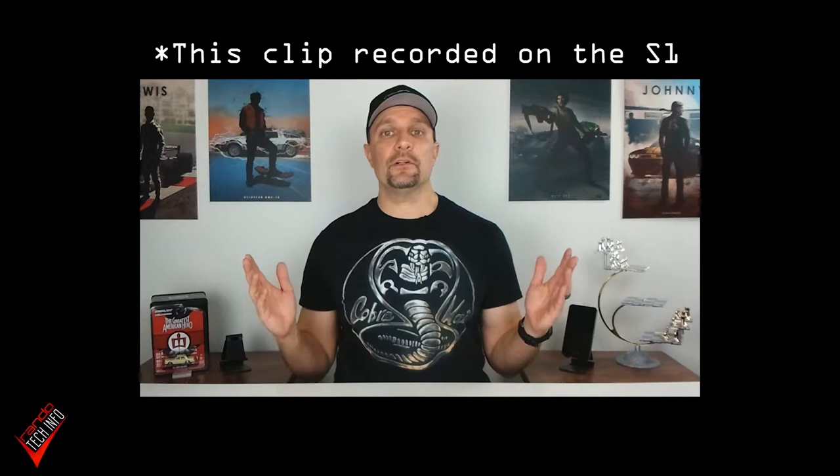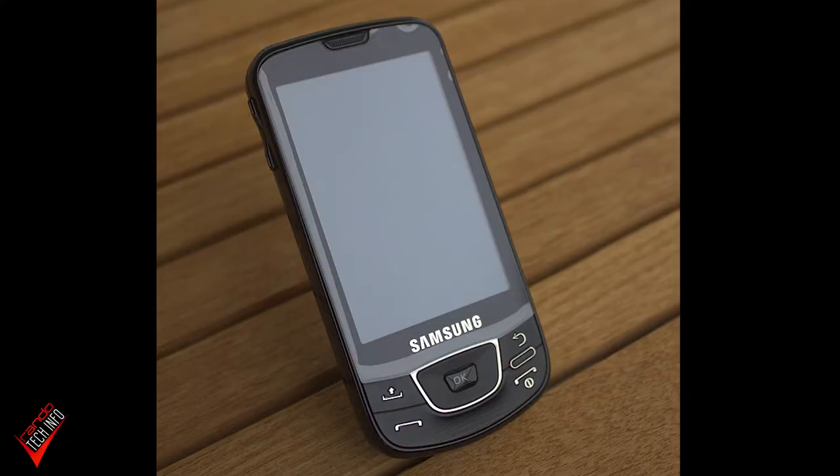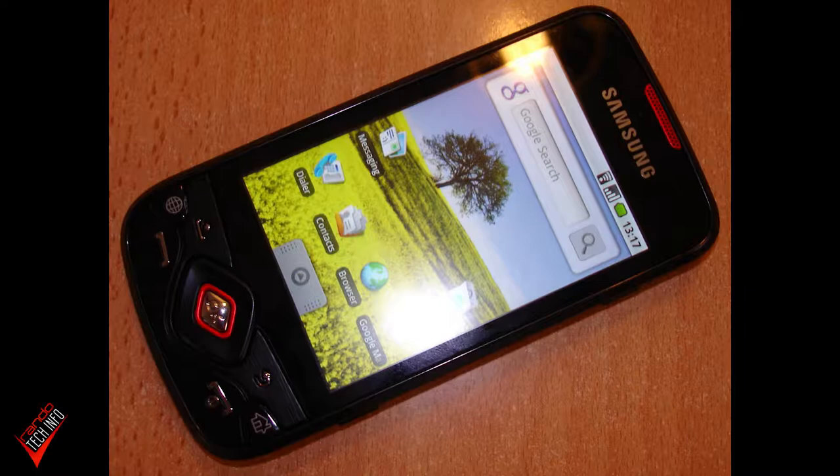Hello and welcome to RandoTechInfo and part 3 of our Hands-On History of Android series. Today we're going to be looking at the original Galaxy S and its place in Samsung, Android, and smartphone history. While this is the first of the Galaxy S phones, there were actually two other Galaxy phones released before the original S — the original Samsung Galaxy and the Galaxy Spica.